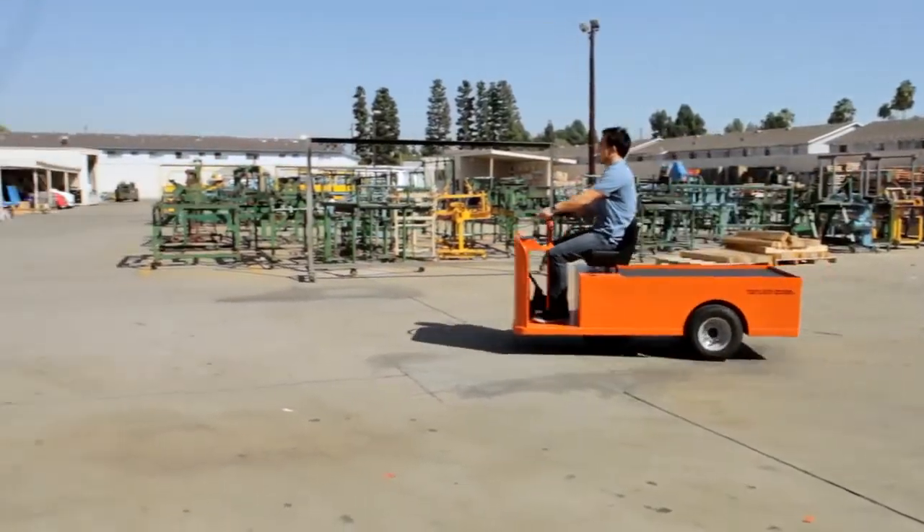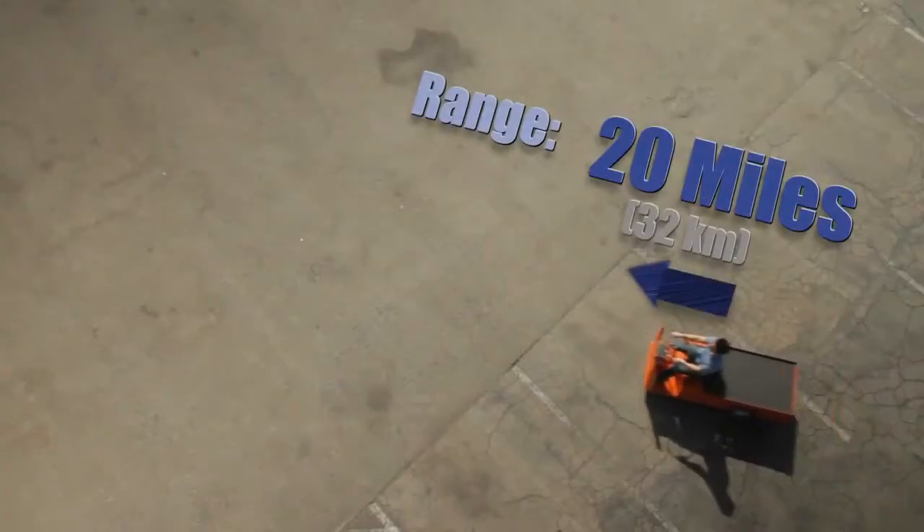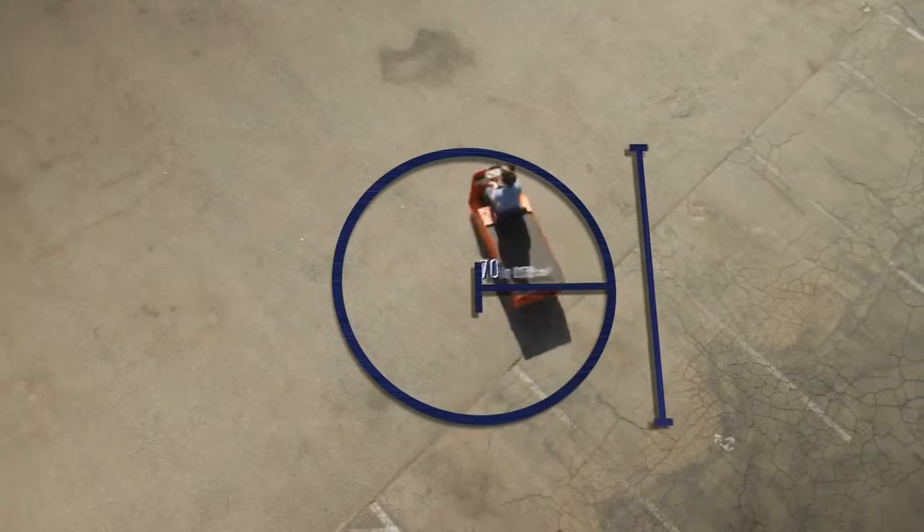The Mule C432 travels at a maximum speed of 9 miles per hour with a range of 20 miles. It has a turning radius of just 70 inches with a 140 inch clearance circle.